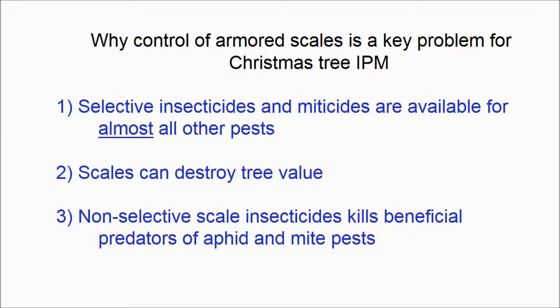There are several reasons why armored scales make IPM difficult in Christmas tree plantings. First of all, nearly all other insect and mite pests can be managed with various selective insecticides or miticides, whereas this isn't necessarily true with armored scales. Armored scales can completely destroy the value of a tree by destroying its aesthetics, so they have to be controlled. If non-selective scale insecticides are used, they will kill beneficial predators of aphid and mite pests, and can cause secondary outbreaks of those pests.